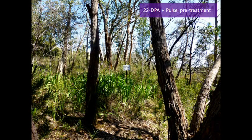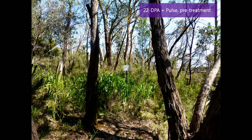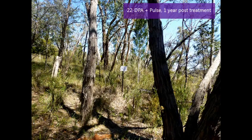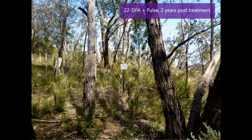Here is a close-up of that spray treatment — a pre-treatment photo and then post-treatment one year later. It was quite effective. And then two years post-treatment, you can see that the gaps caused by the Watsonia death are starting to close up.